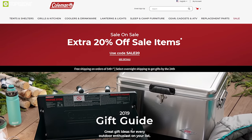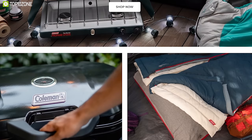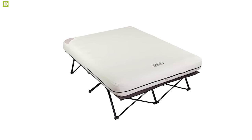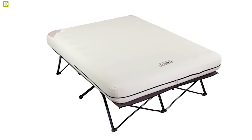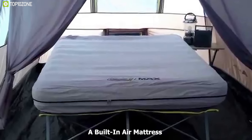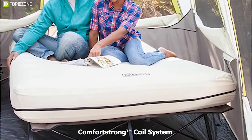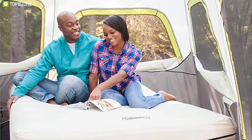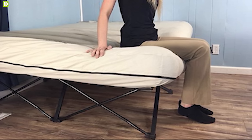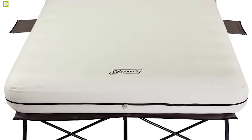Coleman specializes in making outdoor gear including tents, lanterns, coolers, and more. Meet the Coleman Queen Size Cot — a unique bed that can keep you comfortable wherever you go. It comes with a built-in air mattress that you can easily inflate with the included pump. Equipped with a comfort strong coil system, it provides better support for all-night comfort. Combined with a double-lock valve and airtight system, its air mattress is leak-proof so you can sleep comfortably without worry.